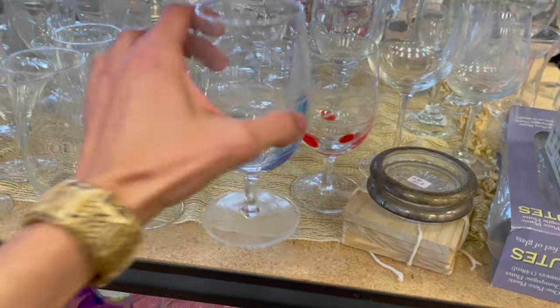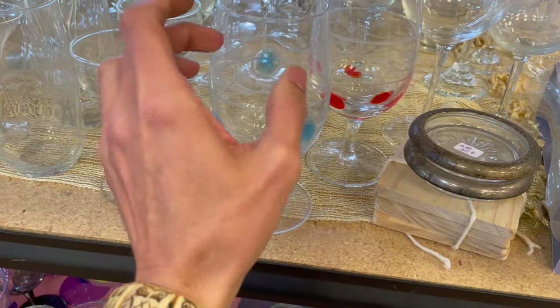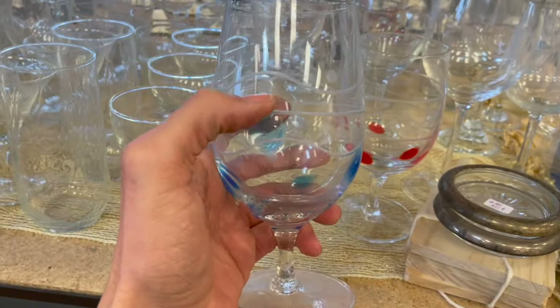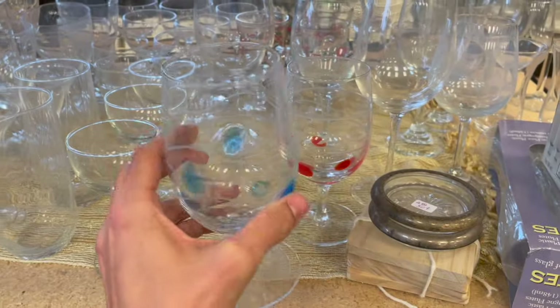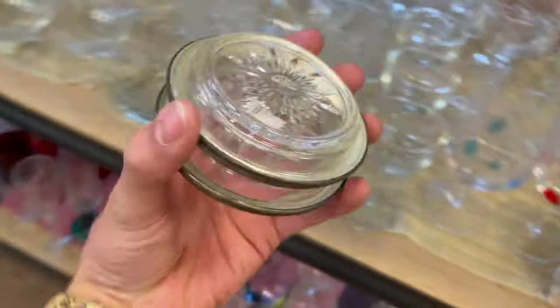Ooh, look at these. Oh, wow. I'm dinging it — let's see if it's crystal. I don't think it is. Ooh, I like that. You get the blue and the red. It's etched and then it has the color added in it. I might get these. Let me put this in so I don't forget.